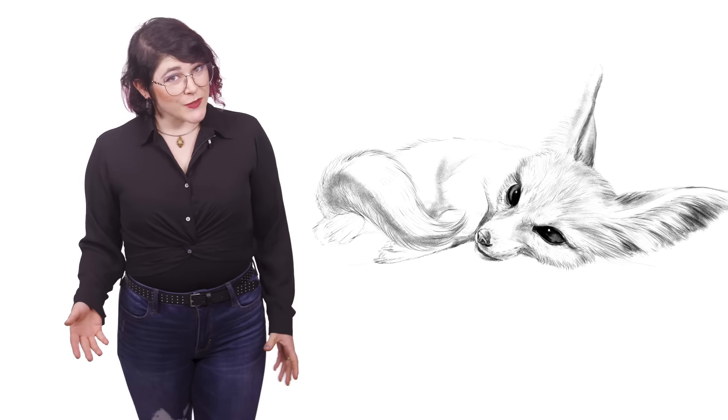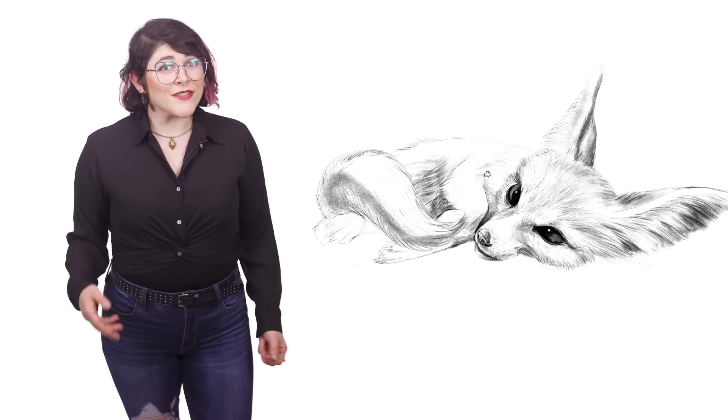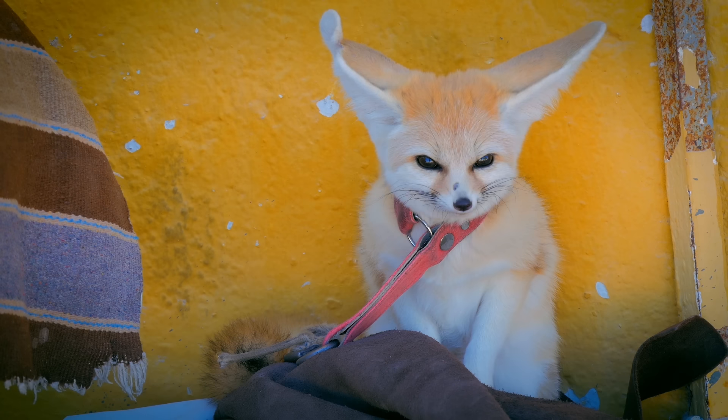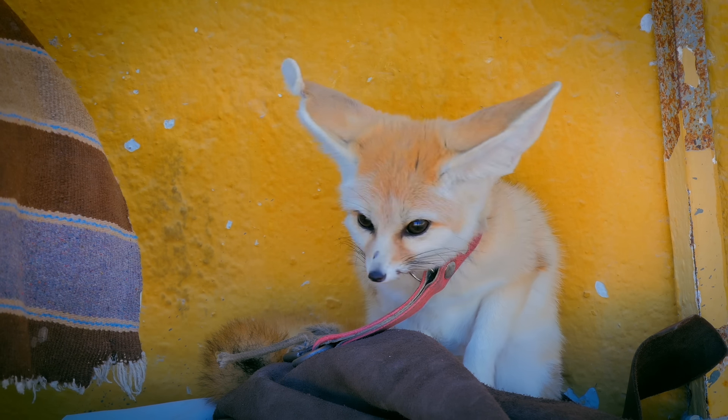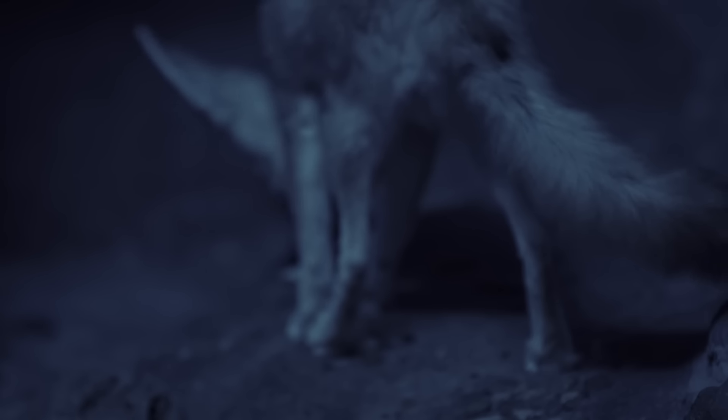These dens also protect them from predators such as jackals, caracals, and the fearsome eagle owl. Humans are also a threat, as fennec foxes are hunted for the pet trade and to make keychains and car decorations out of their tails.